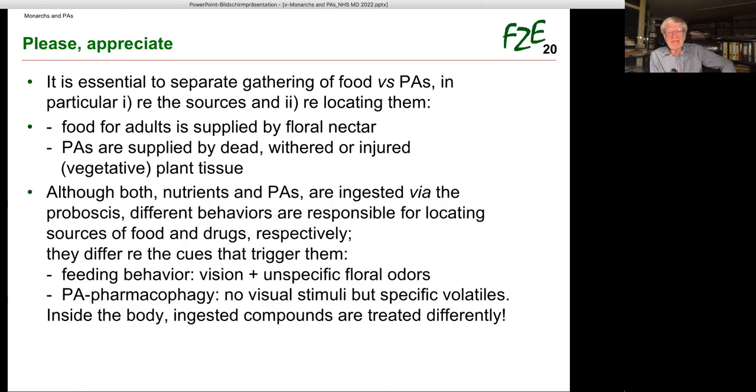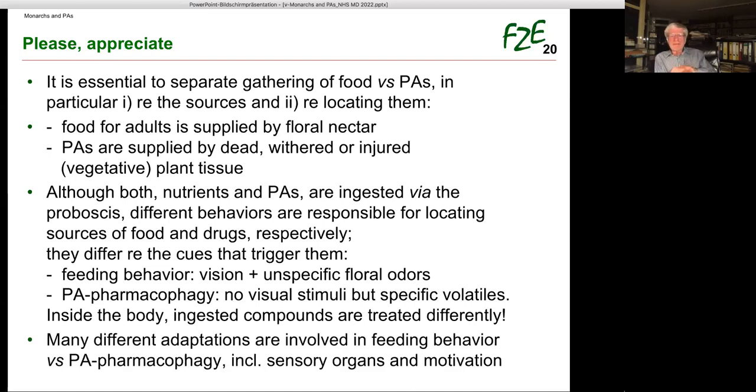Both nutrients and PAs are ingested via the proboscis. Different behaviors are responsible for locating sources of food and drugs respectively — they differ with respect to the cues that trigger them. Feeding behavior requires vision, even color vision, and unspecific floral odors. PA pharmacophagy doesn't involve visual stimuli, but specific volatiles. Inside the body, ingested compounds via the proboscis are also treated differently. So many different adaptations are involved — sensory organs and motivation — in feeding behavior versus PA pharmacophagy.